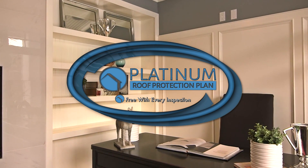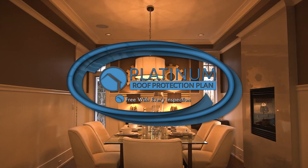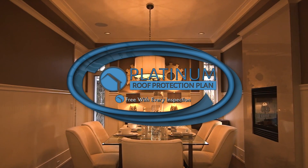The brand new Platinum Roof Warranty covers you for 5 years. Not 5 days, 5 weeks, or 5 months — 5 years.